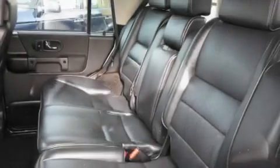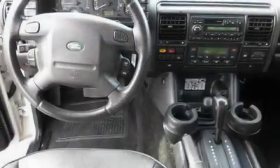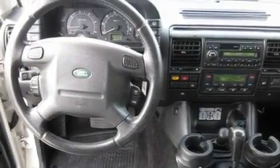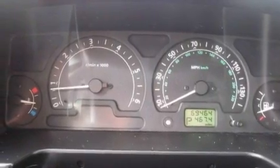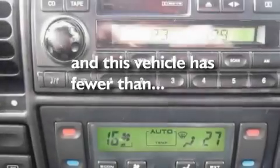Its top features include a sunroof, a power passenger seat, cruise control, a leather-wrapped steering wheel, alloy wheels, roof rails, an anti-lock braking system, air conditioning with automatic climate control, fold-down rear seats, and this vehicle has fewer than 70,000 miles on the odometer.